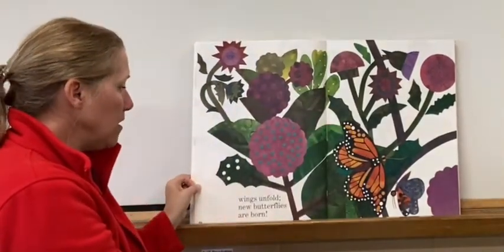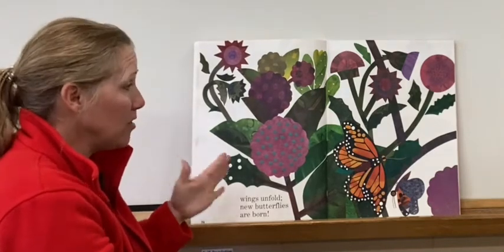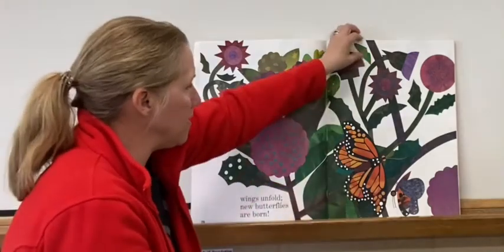Wings unfold. New butterflies are born. So the caterpillars — the changes they made inside the case — were turning them into these beautiful butterflies.